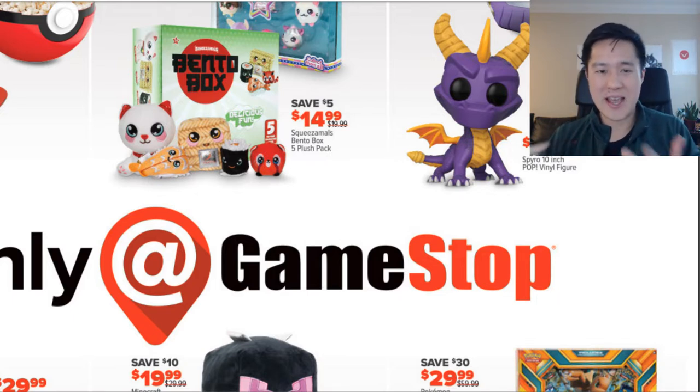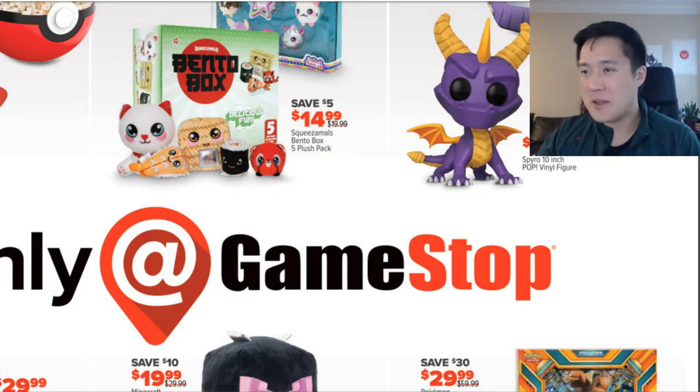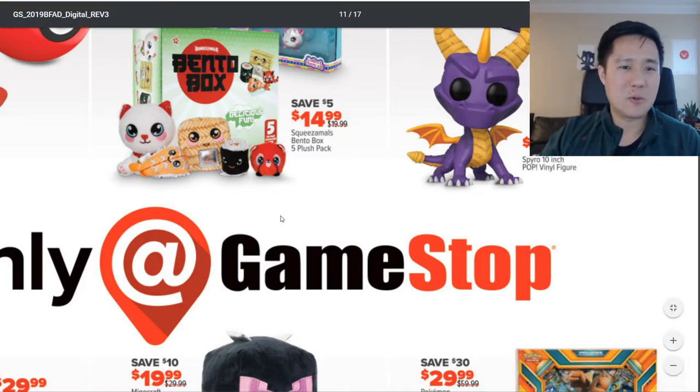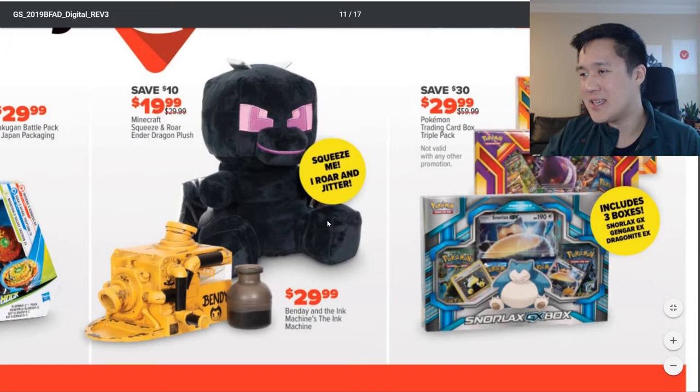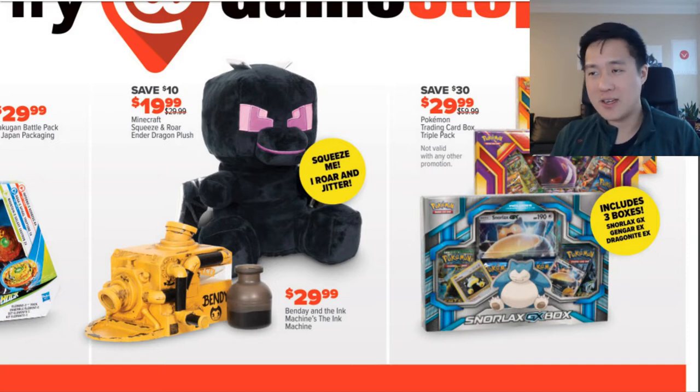The first thing we're going to look at is the GameStop weekly ad, and this one's a little underwhelming — there are maybe just two things I want to hit. The first one is essentially you get three GX boxes that are kind of like XY era things for $30. It's not bad.